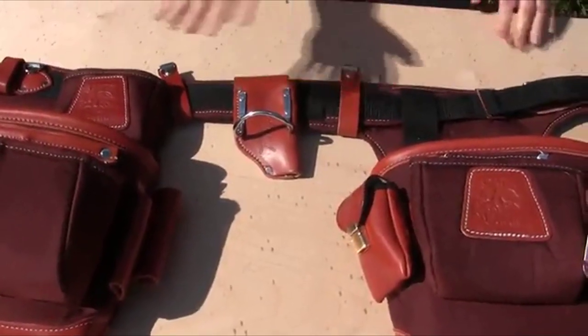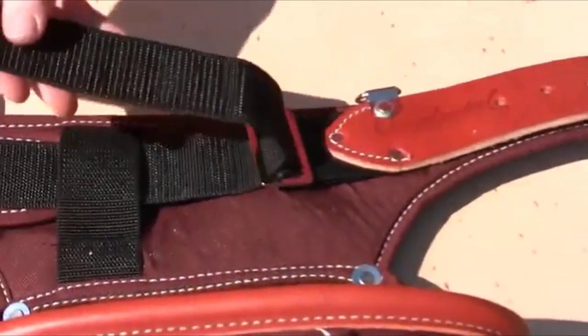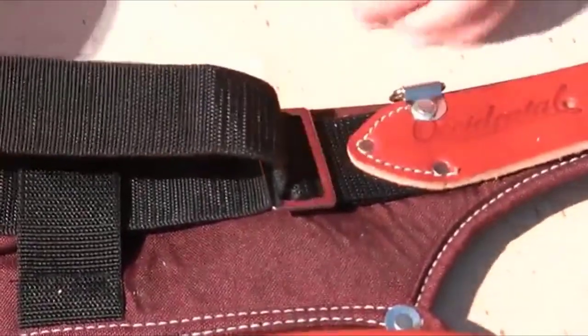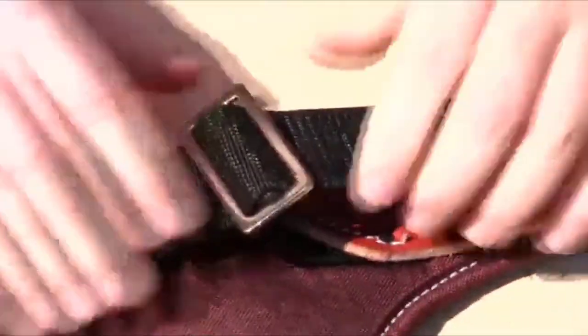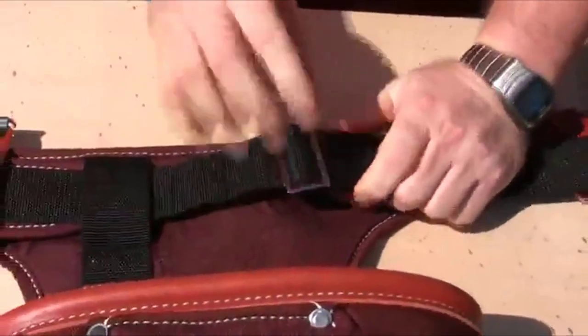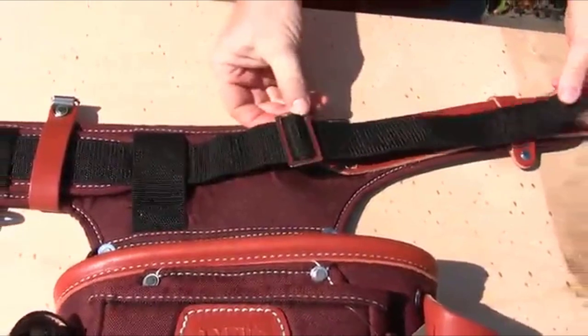The ideal adjustment places the bags on or just back of the hip center line. Once you're done resizing your Adjust-to-Fit, re-thread your 2-inch nylon strap through the oxy-lock. Make sure to take out the slack, loop it over the lock and go through the other side.